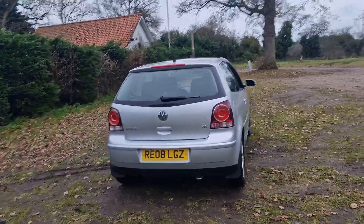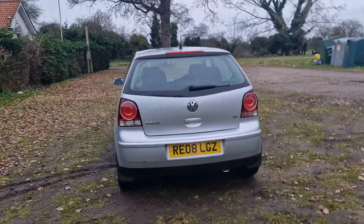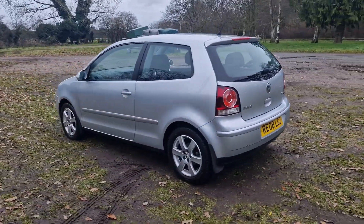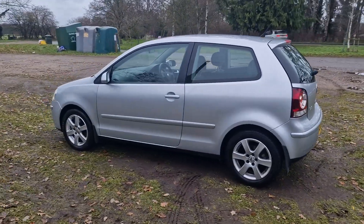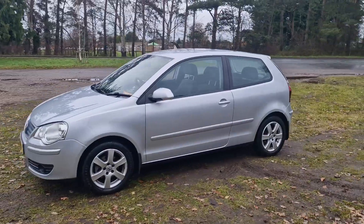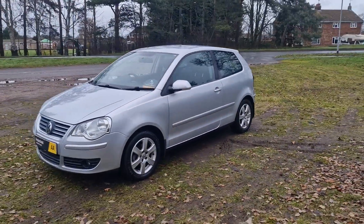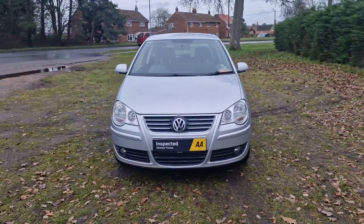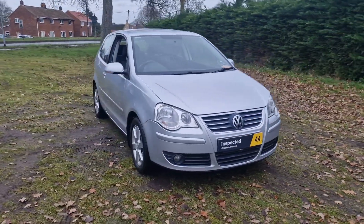It's in fantastic condition for its age. It's done just 66,000 miles, just coming up 67. It will have a brand new MOT on it, we'll service it before the car goes out, and it'll also come with a three month warranty which is upgradable if you wish.